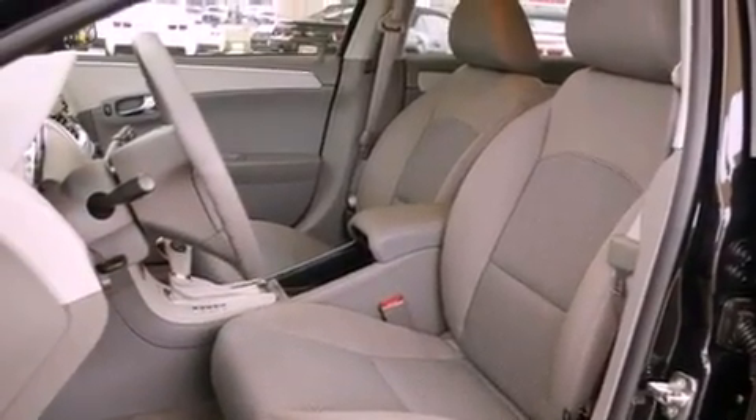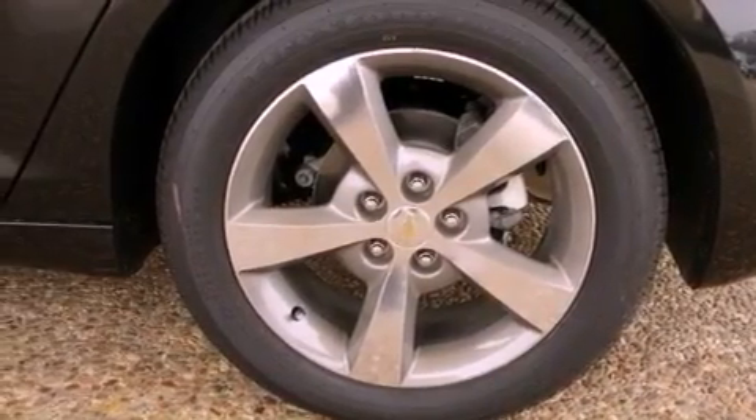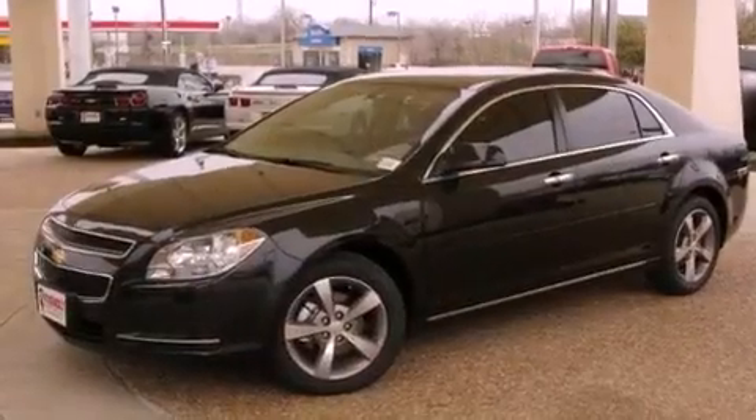Additional features include side impact airbags, latch-ready child seat anchors, air conditioning, and a navigation system to help you get from point A to point B on time.